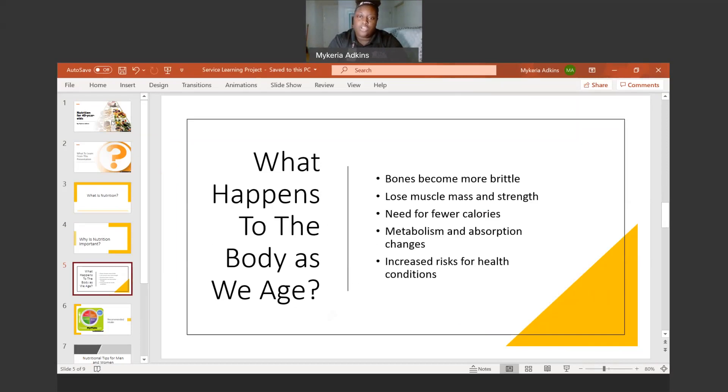As you start to get older, you may find that your bones become more brittle, you lose muscle mass and strength, or you have a need for fewer calories. With your bones becoming more brittle, you would want to add more calcium and vitamin D to your diet to help with bone strength. For muscle mass, you would want to add more protein. And for fewer calories, it becomes harder to get the nutrients you need if you are still eating high-calorie foods in your 40s — though this is not for everybody, because everyone is different.